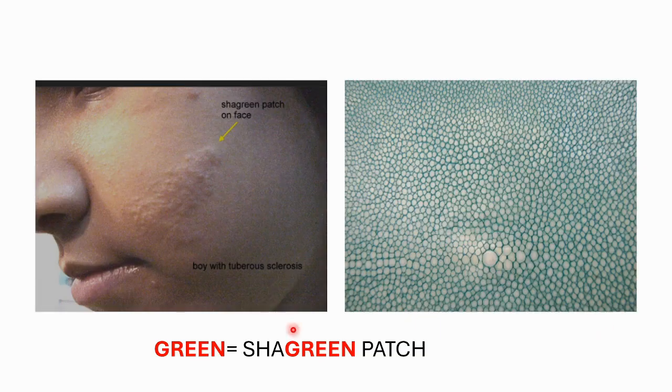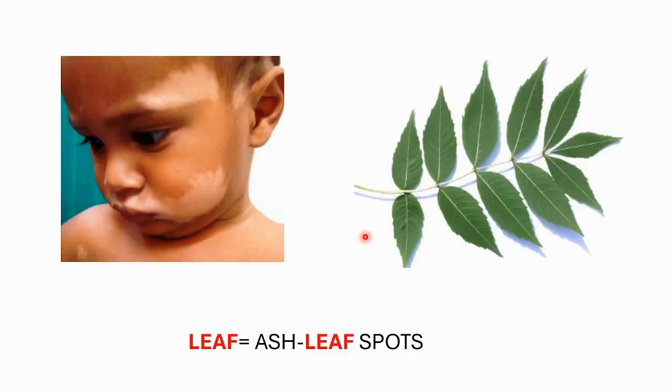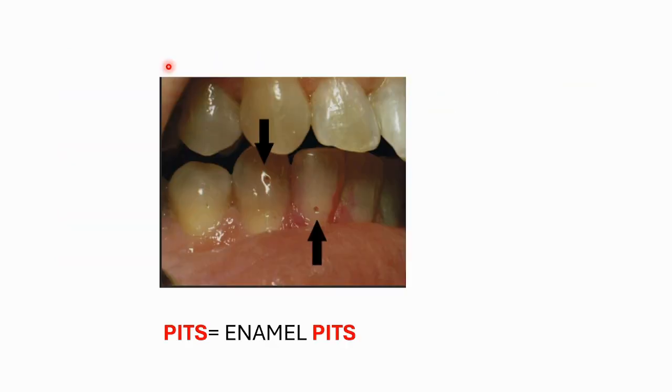Shagreen patches resemble shark-skin fabric affecting the skin on the trunk, as you can see in this figure. Ash leaf spots, also shown in this figure, are ovoid hypopigmented areas best visualized under UV light. These two are the hallmark skin lesions in tuberous sclerosis: the shagreen patches and the ash leaf spots. Enamel pitting appears in about 50 to 100% of patients, on the facial aspect of anterior permanent teeth in patients with tuberous sclerosis.